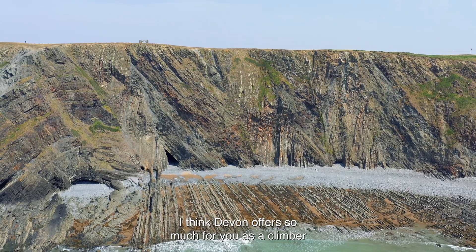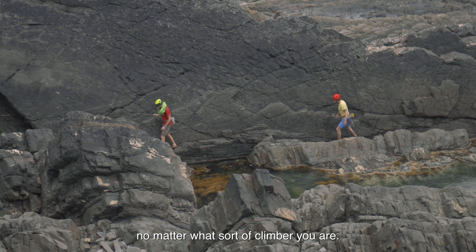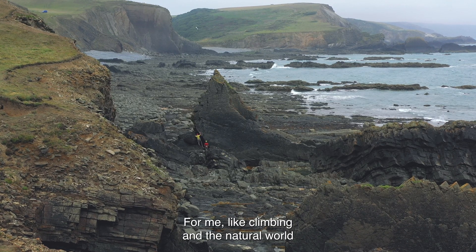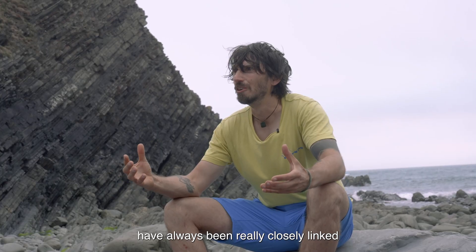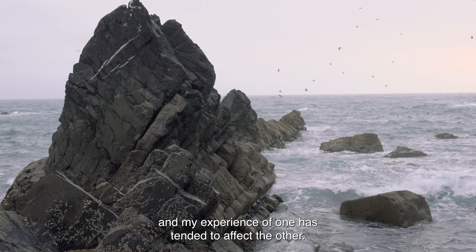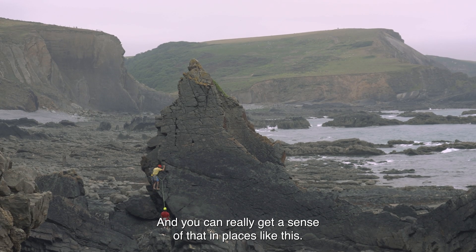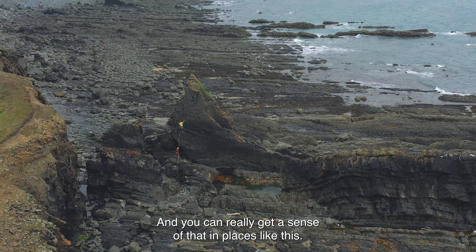I think Devon offers so much for you as a climber, no matter what sort of climber you are. For me, climbing and the natural world have always been really closely linked, and my experience of one has tended to affect the other — and you can really get a sense of that in places like this.